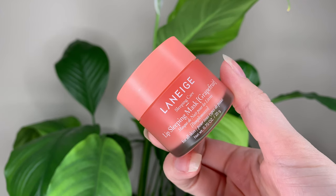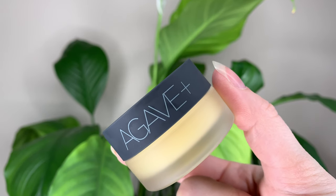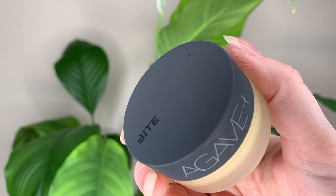Hey guys, for today's video I wanted to compare the Laneige Lip Sleeping Mask to the Bite Beauty Agave Plus Nighttime Lip Therapy that just released. Let's start with the Laneige.